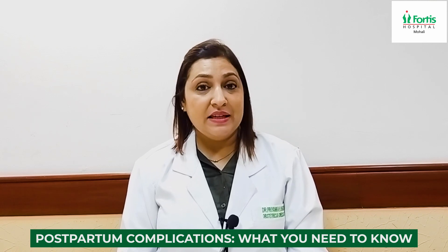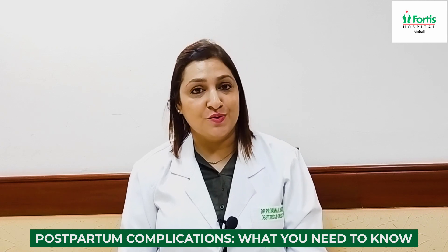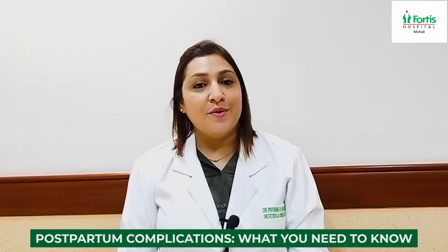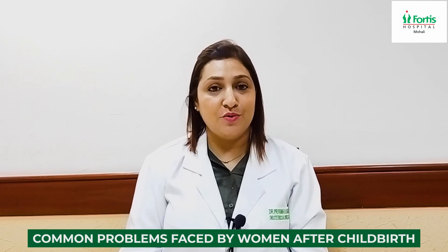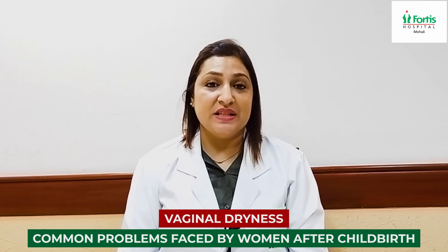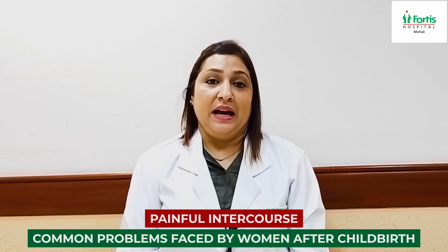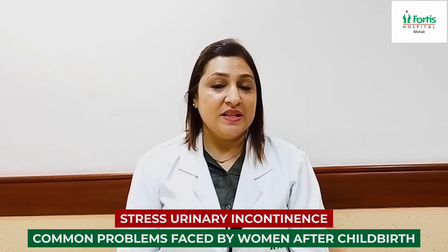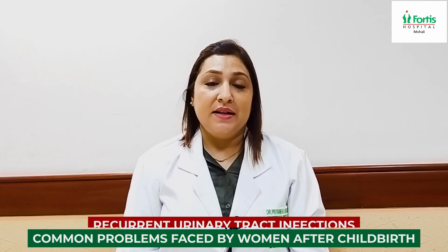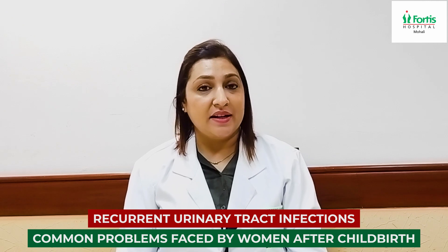Let's talk about the common problems that a woman faces after pregnancy or childbirth, especially after vaginal deliveries, and how we give an edge to the treatment of these issues with an aim to enhance your quality of life. Commonly encountered problems include vaginal discharges, vaginal dryness, painful intercourse, and SUI — stress urinary incontinence, also commonly called urinary leakage — and last but not least, recurrent urinary tract infections.